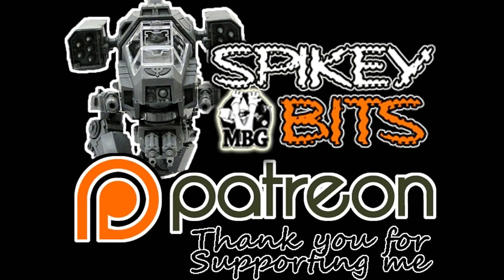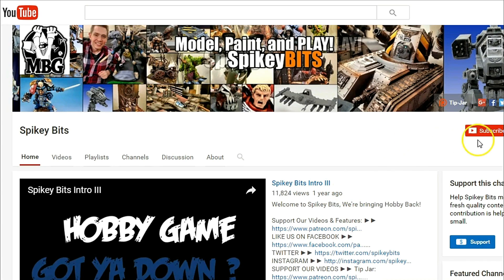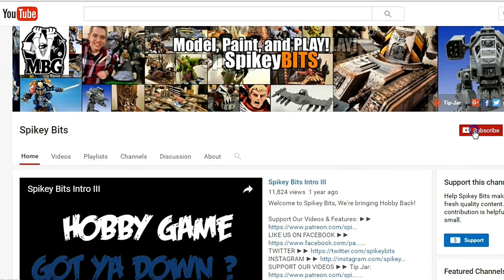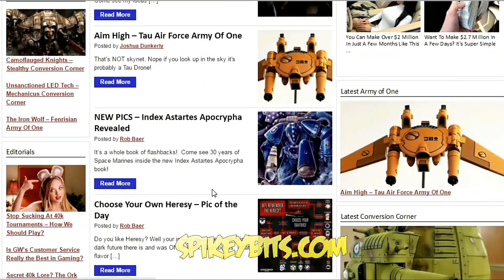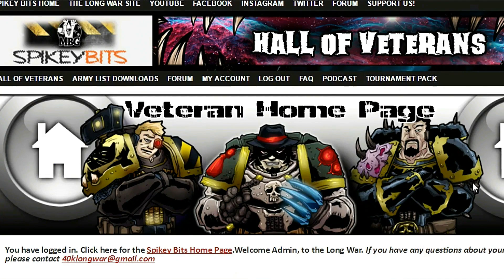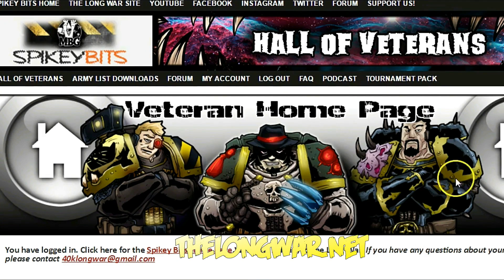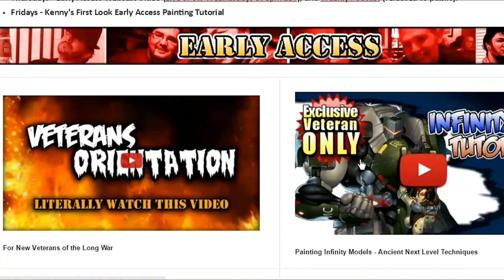Make sure you stay in the trenches by becoming a supporter over on Patreon and also scoring yourself some free miniature swag in the process. Subscribe to this YouTube channel. Check out our site spikybits.com for all the hot hobby tutorials, news, and rumors on all your favorite hobby topics. Head on over to TheLongWar.net — that's the home of the Battle Reports — for exclusive content, early access videos, and more. Become a veteran of The Long War today.